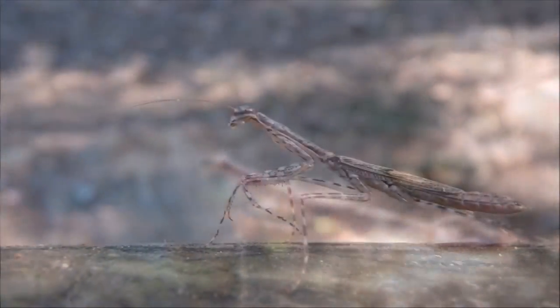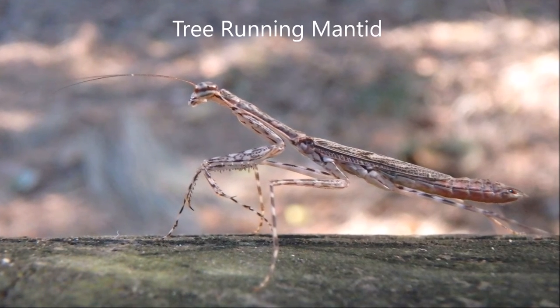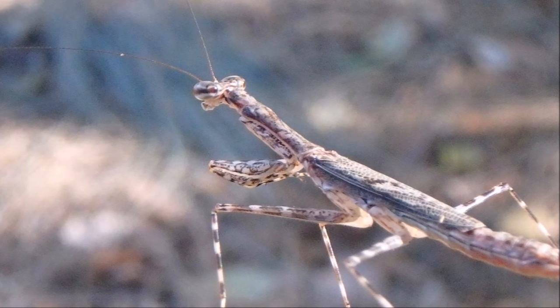A tree-running mantis cannot fly. It only has short wings, as you can see. This one is a female — you can tell because of its short wings and short antennae. Males will usually have longer antennae.